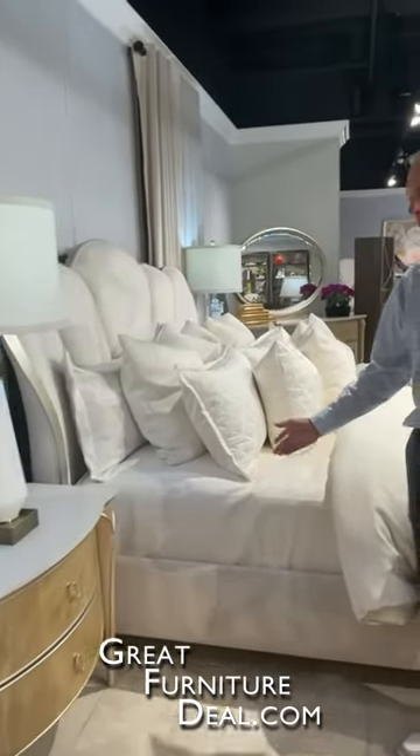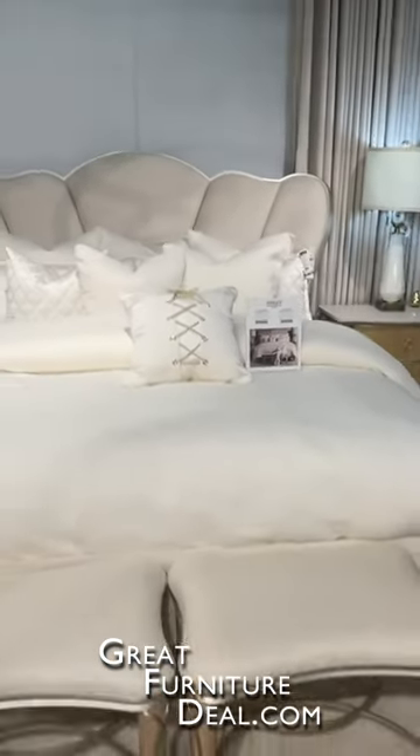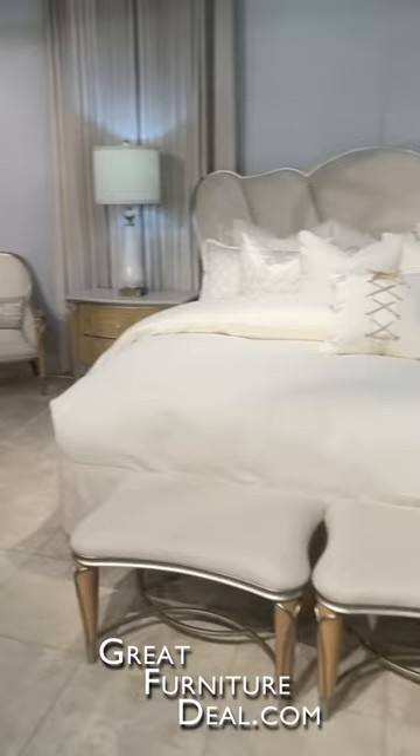A couple of different night table options — we have a bachelor table and a normal nightstand. What you'll find in all of our bedroom here is that with Michael Amini we also sell top of bed. So if you're looking for a comforter to accent your bed, we have all of that as well.